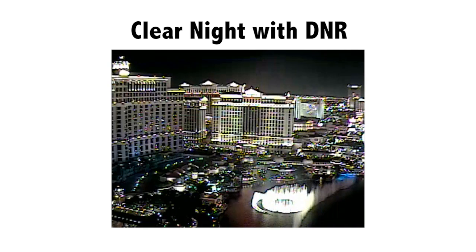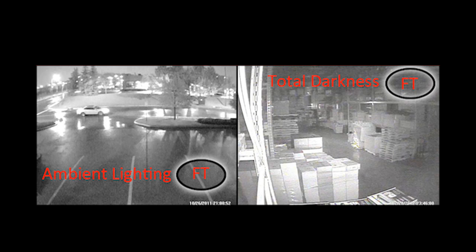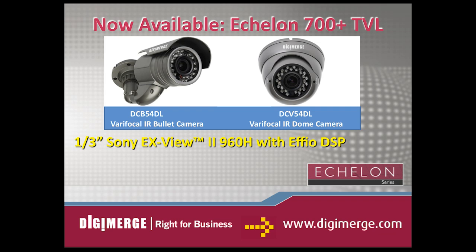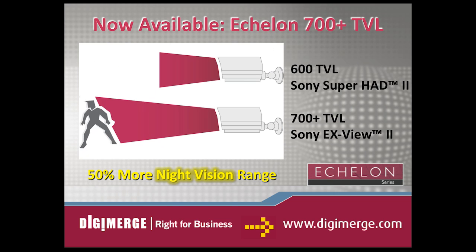DigiMerge night vision tests are done in both an indoor setting with complete darkness and in an outdoor setting with ambient lighting to measure the range of visibility. The newly released 700 plus TV line resolution cameras are powered by the latest 1/3rd inch Sony X-View II 960H image sensor with FeO DSP. These cameras not only have superior picture resolution, but also feature vastly improved low-light sensitivity. As a result, the 700 plus TVL cameras provide 50% more IR night vision range than the 600 TVL equivalent cameras.